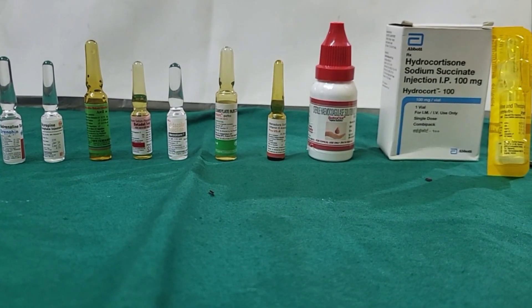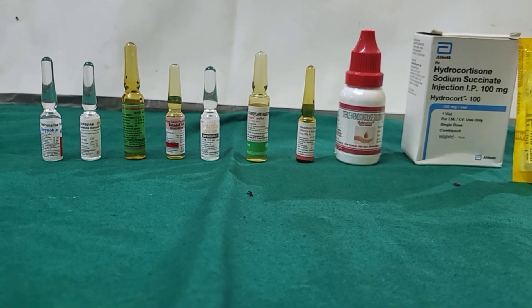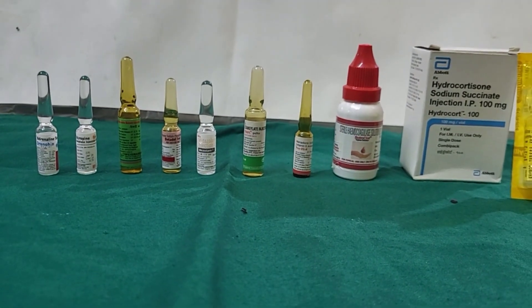Emergency drugs that you should have in your clinic — these are must-have drugs. There is no excuse. It costs only a few hundred rupees to maintain these 10 drugs in your clinic.